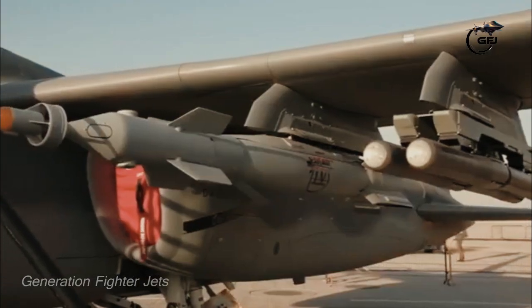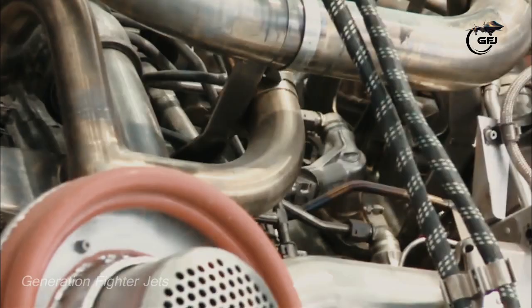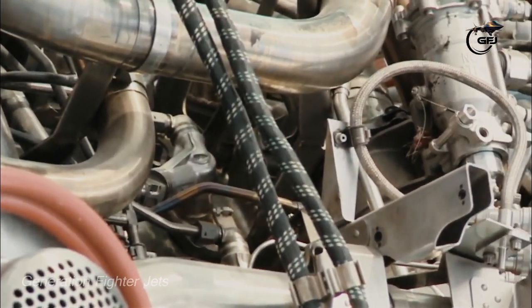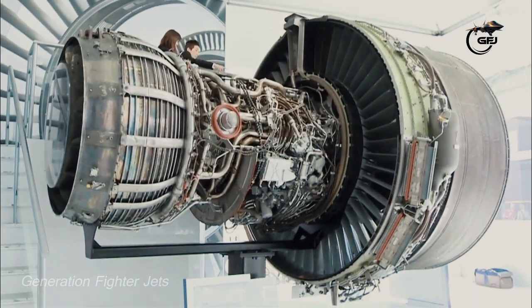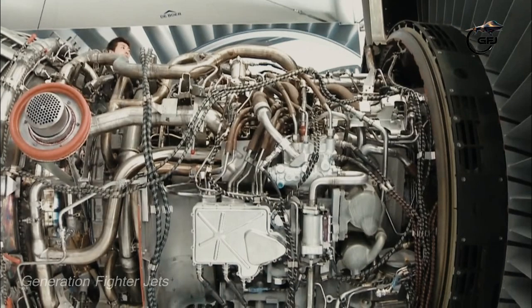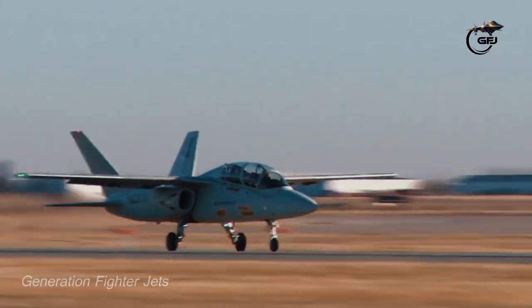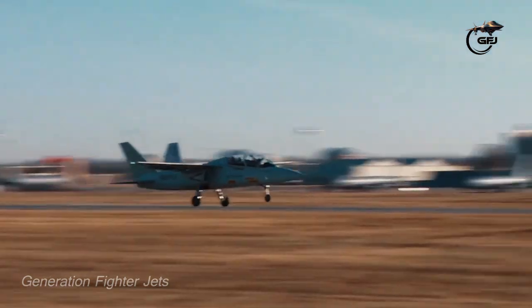The Scorpion demonstrator is powered by commercially available Honeywell TFE-731 turbofans. These engines are widely used on commercial business jets, cost significantly less than purpose-designed military engines, and are much easier to service. Later Scorpion models may have different engines.